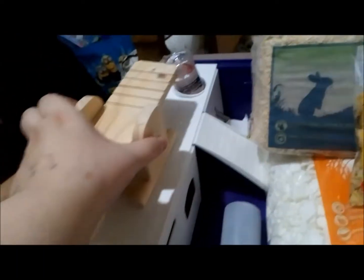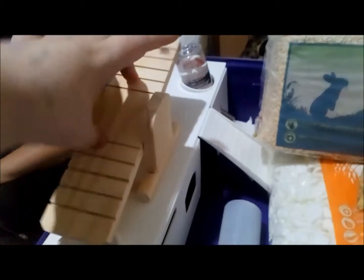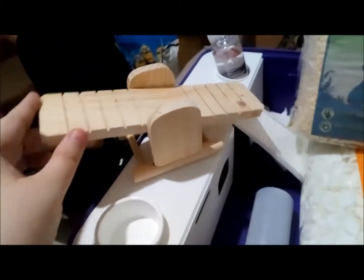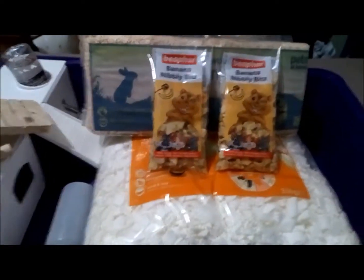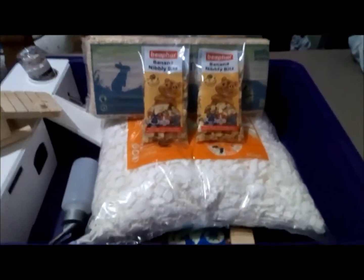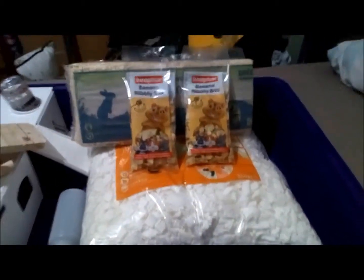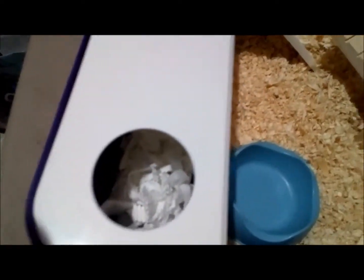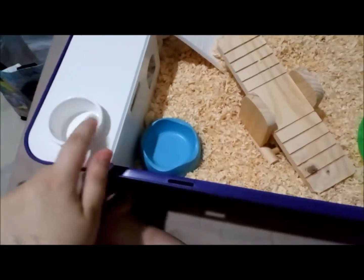We'll put the seesaw just here so she can just walk along it. I'm not sure if she's going to play with it, but I think it's rather cute and should be more than big enough for her. I'll pause this video, set up the cage, and show you exactly how I'm going to set up Chicken Nugget's new hamster cage. Here it is — this is going to be her basic setup, with bedding piled up down there and her food bowl.